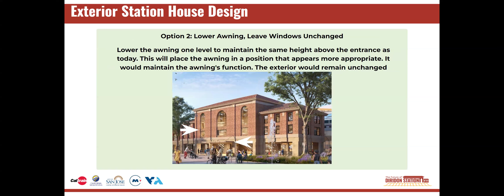Option two lowers the awning to maintain the same height above the new ground level. This will place the awning closer to the entrance and maintain the awning's function.